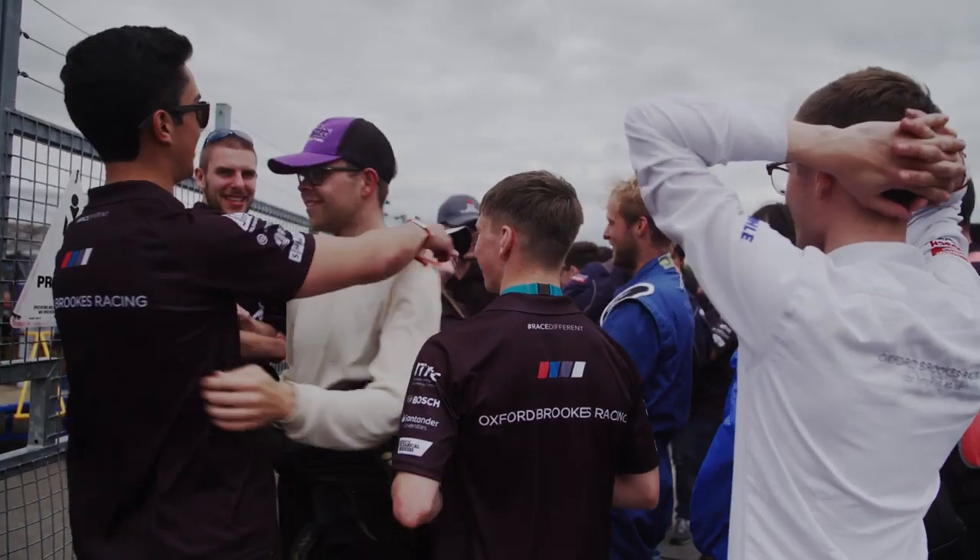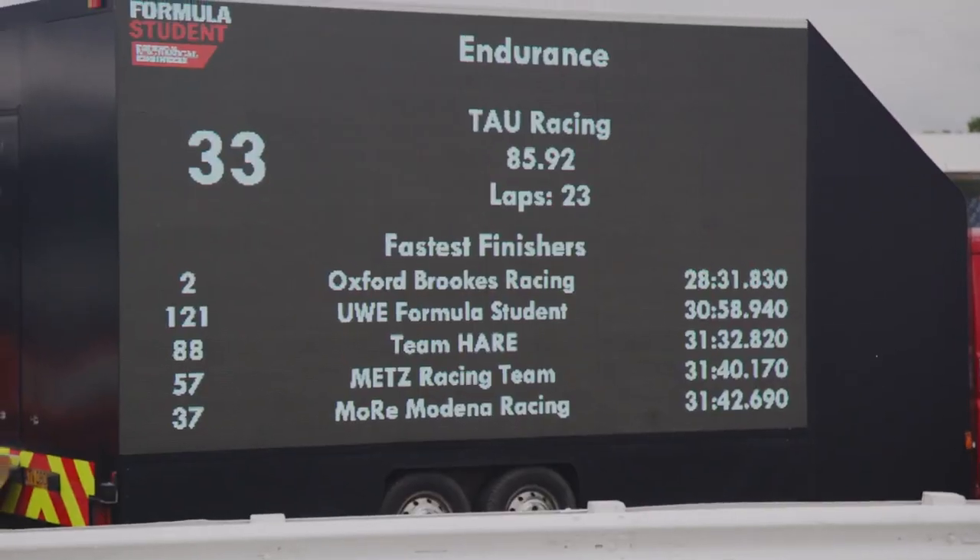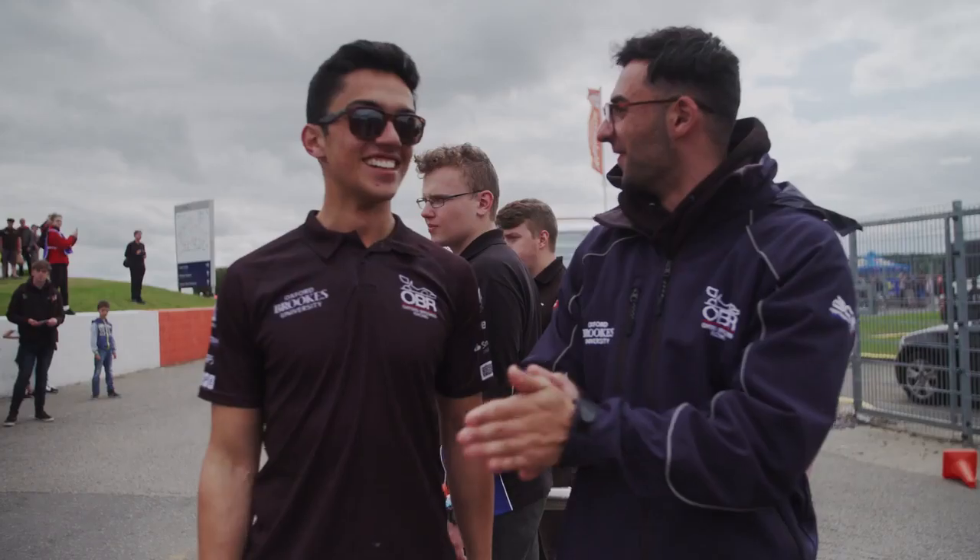We've won our first endurance — yeah, I think we've won our first endurance! So wow, we're pretty happy. Yes!